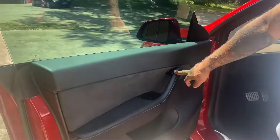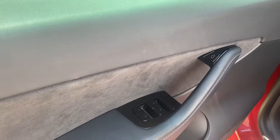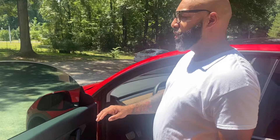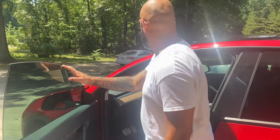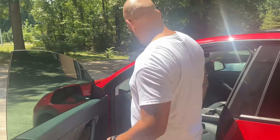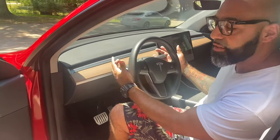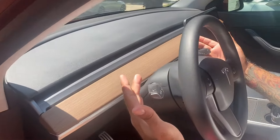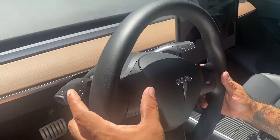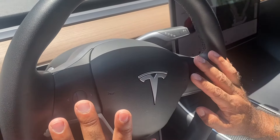To open the door from the inside it's electrical, but just in case the battery dies you pull this manual release — I won't demonstrate because a warning will come up about window clearance. That's why they recommend the push button. You have control stalks, one on each side — one for your signals and the other for your gears.